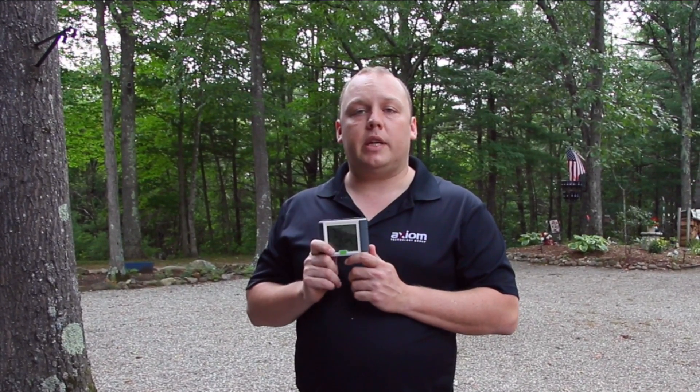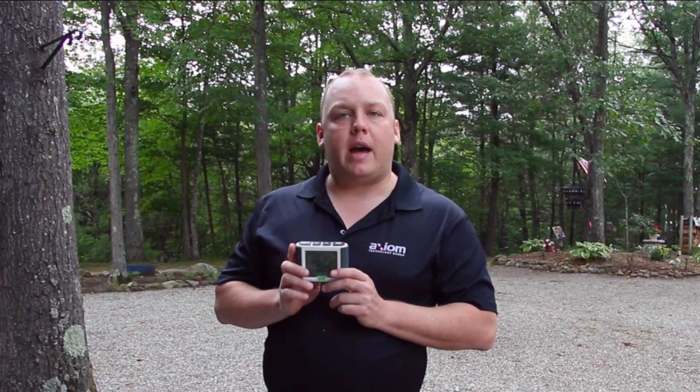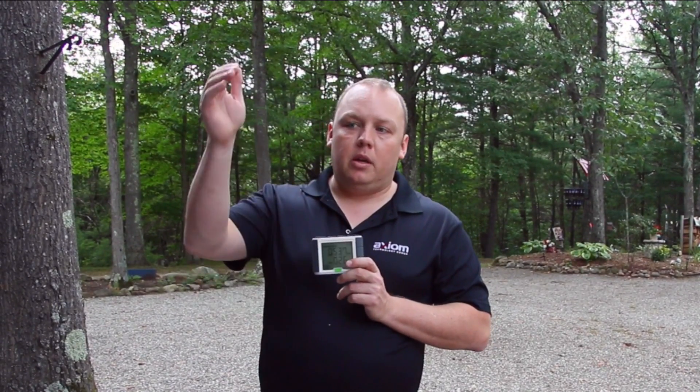At the center of our system is this little device called an Effergy Elite. We're not sponsored by or affiliated with them at all — we found it on Amazon. We've been using it for a little over a year, both in our residence and in the RV, and it's been working great. It's designed for residential use to hook up to your home power panel, but we use it on the main power feed in the RV and it works exactly the same.